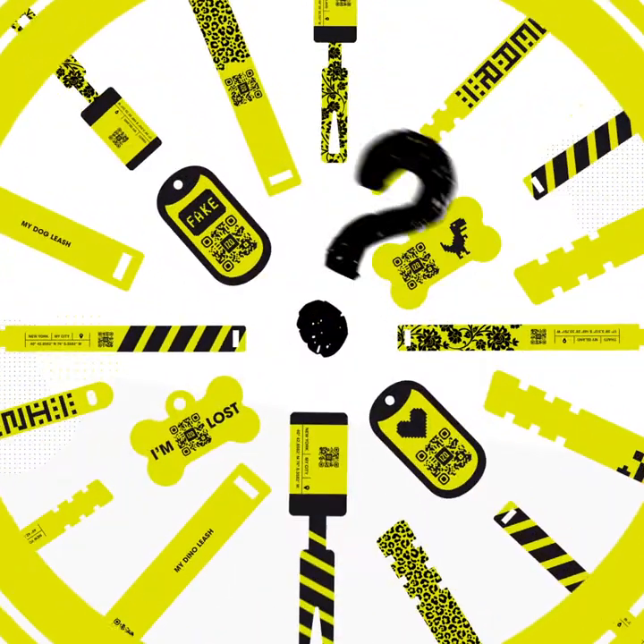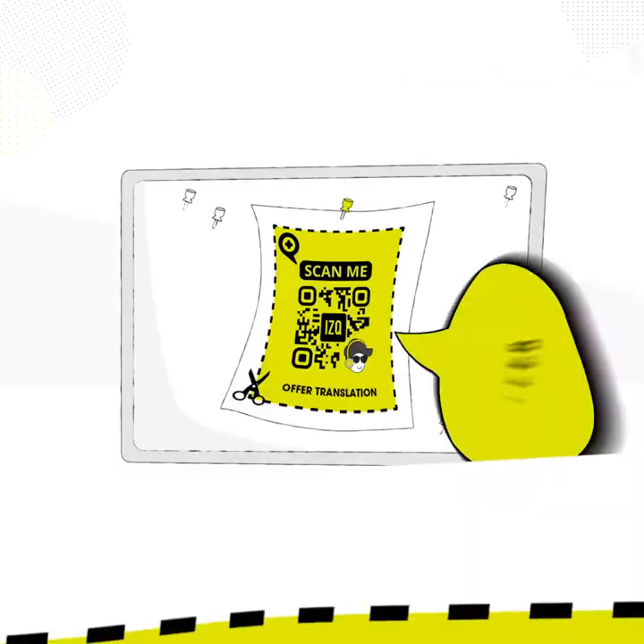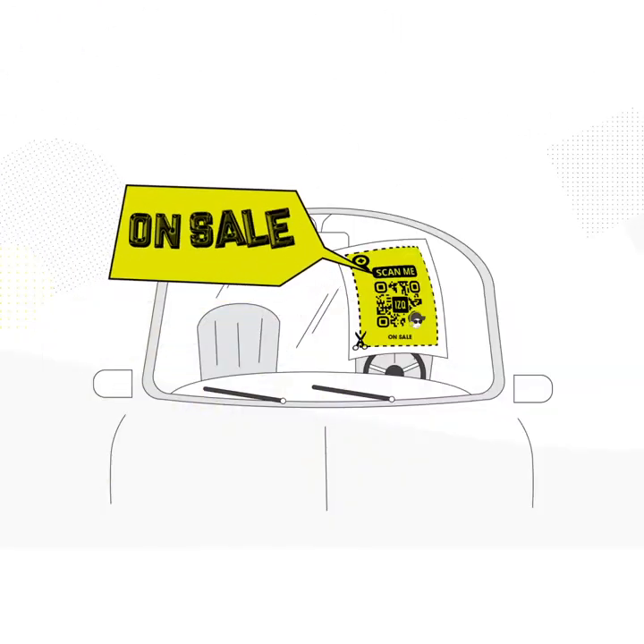What if you still don't have an official tag? Easy — download it from the It's Q app and print your very own. Pin it onto the university notice board, post it on your shop display window, or inside your car.